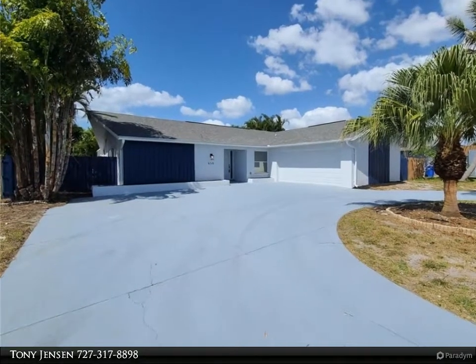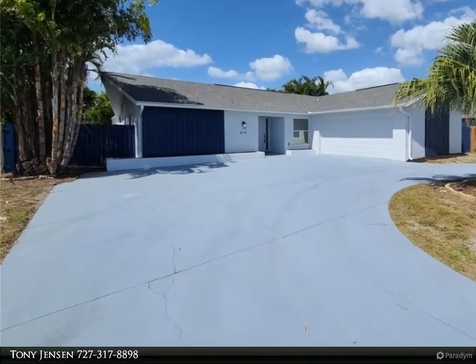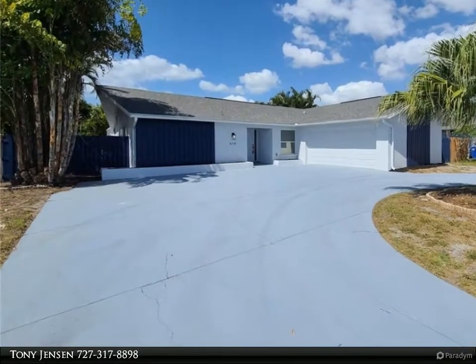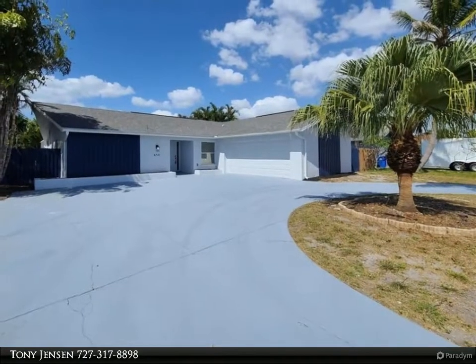This Dalton Wade Real Estate Group property video is presented by Tony Jensen. Beautifully appointed three-bedroom, two-bathroom, two-car garage pool home in desirable Bradenton. The home is like new — everything is new, including new flooring throughout and new paint inside and out.